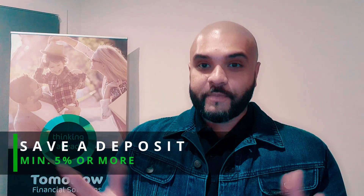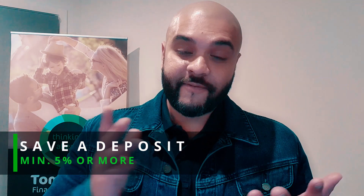Step number one: save a deposit. You just need to have either 5%, 10%, 15%, 20% — as much as you can. But remember, the minimum deposit you require is 5%. Save that, and you're ready to go.